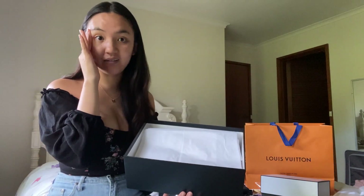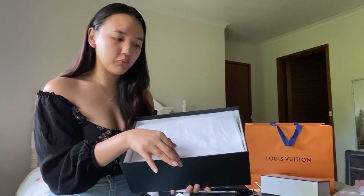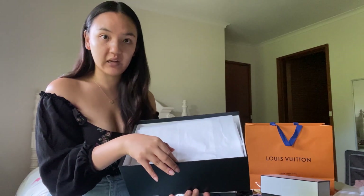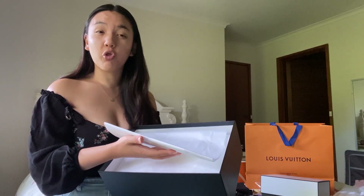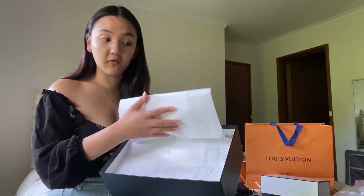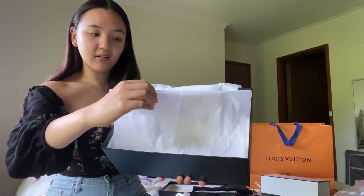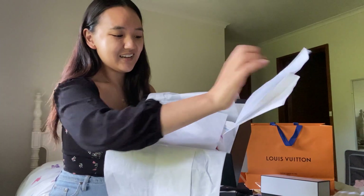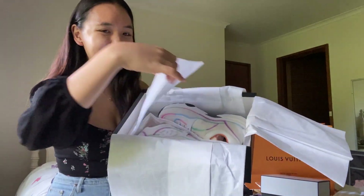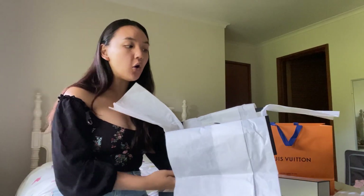I know the Nano Speedy is a dream bag and I love it, but I think this is even more exciting — probably because it was so impossible to get. The Nano Speedy was hard to get and I had to wait four months, but with these I thought I genuinely wouldn't be able to get them. My sales associate couldn't find them, I messaged three personal shoppers and none of them could find it either. They are... sneakers!